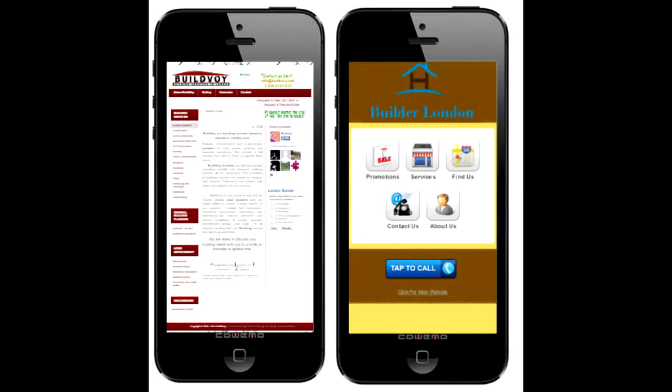If your website looks like the one on the left and not like the modern one on the right on a mobile smartphone device, look into getting someone to update your website.